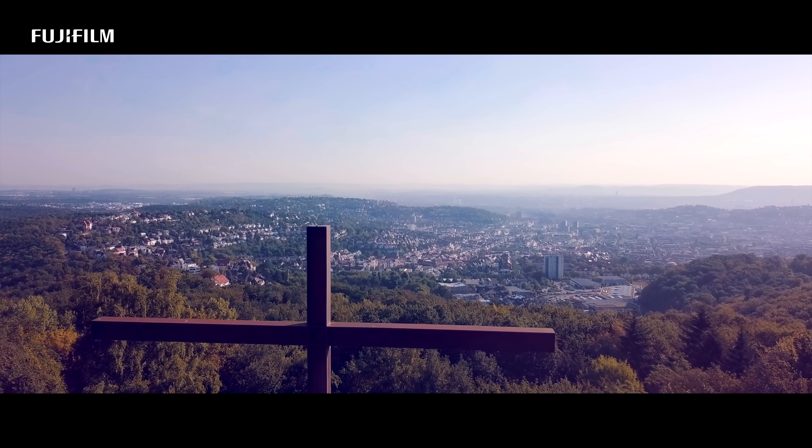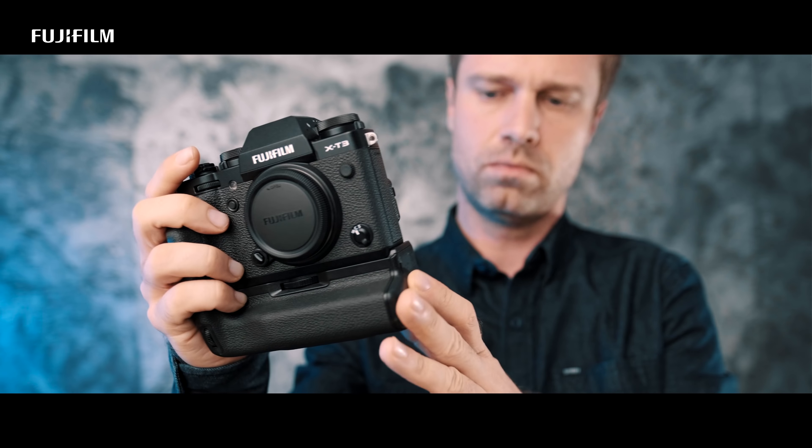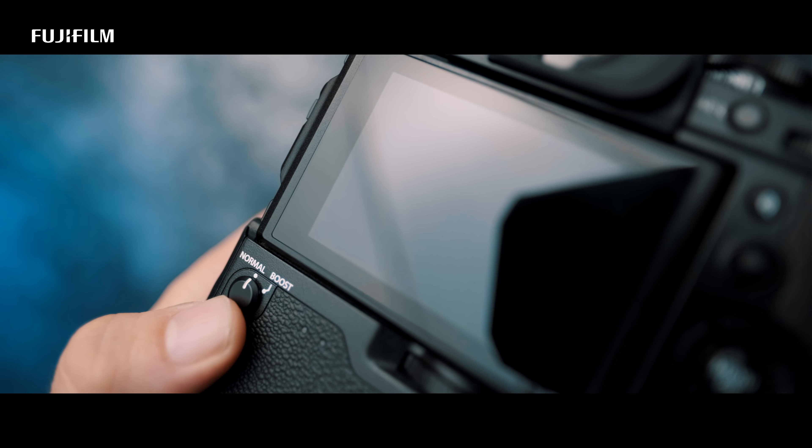Fast-moving subjects need a fast camera. I wanted to find out how well the X-T3 can handle fast-moving subjects. My name is Michael and I'm a Fujifilm X photographer.